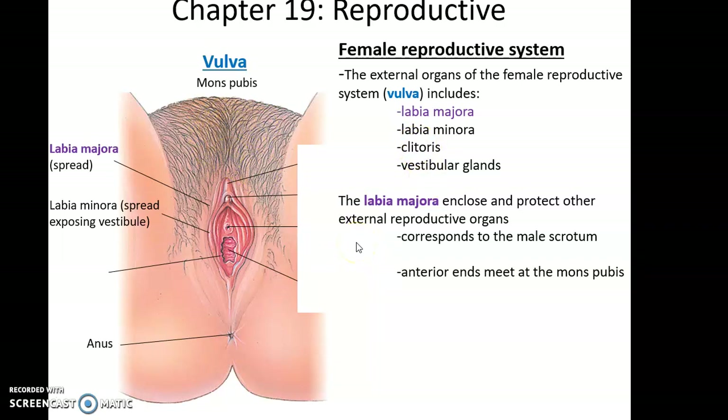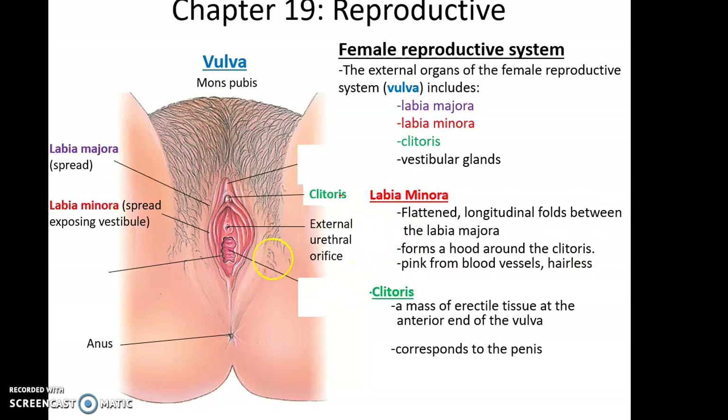Other structures in the vulva include the labia minora, the clitoris, and the vestibular glands. The labia minora are thinner, more flattened folds of skin — hairless and usually somewhat pinkish because of the blood vessels running through them. The labia minora fold over the clitoris, which is a mass of erectile tissue at the anterior end of the vulva.